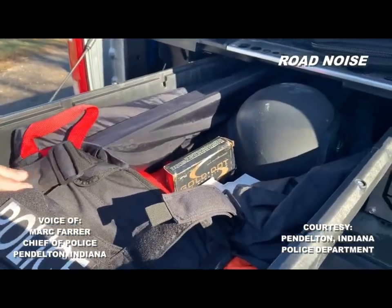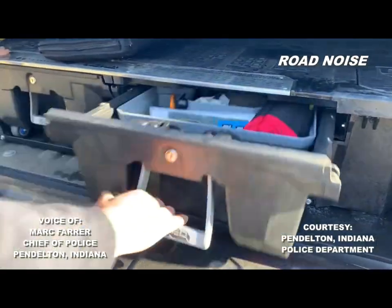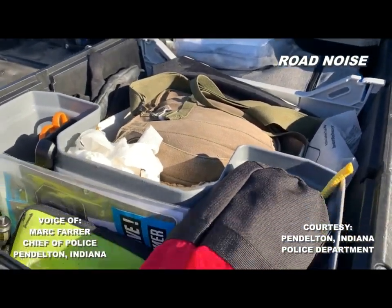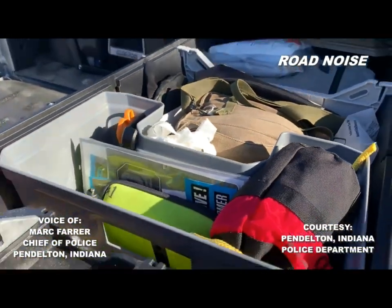Helmet ballistic protection back there. And then first aid and water rescue ropes — we've used those here in our town. So we're a very well-equipped department.